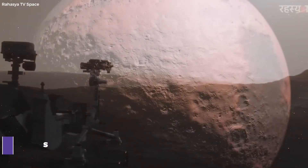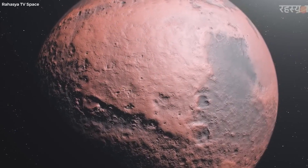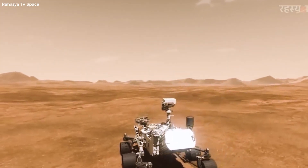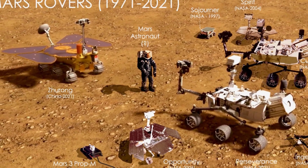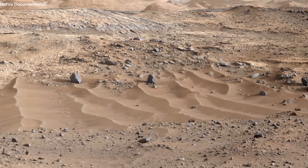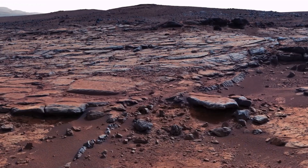Meanwhile, on Mars, the Curiosity rover continues to make groundbreaking discoveries. The rover recently stumbled upon a large geode filled with pure sulfur crystals — a first for the Red Planet. This discovery is significant because sulfur is a vital component of amino acids, the building blocks of proteins, raising tantalizing questions about the possibility of life on Mars.